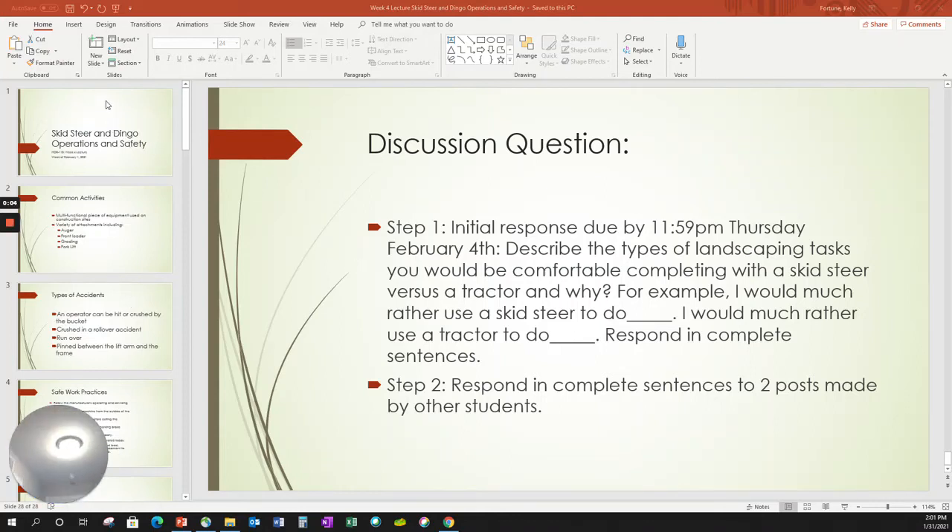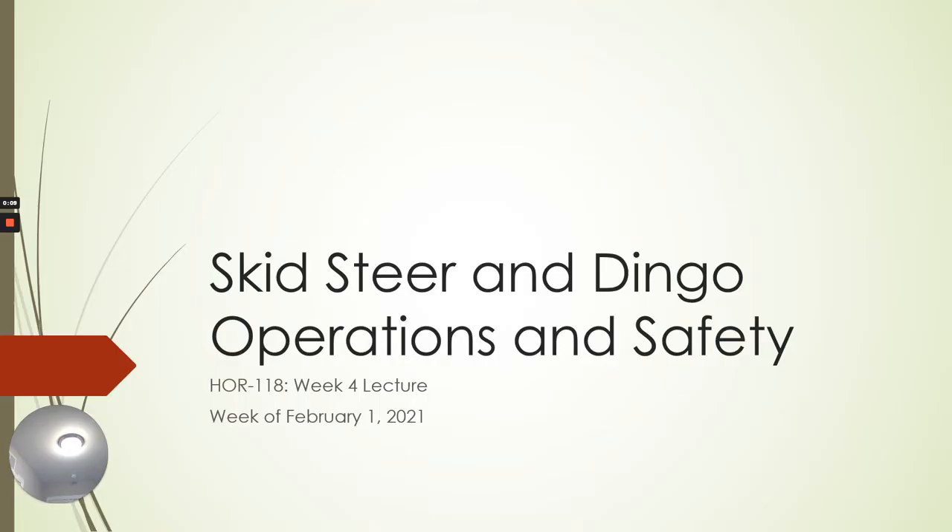Alright, head class, week four lecture. We're going to work on skid steer and dingo operations. I've kind of lumped these two together — not that they're similar types of equipment, but they're similar operationally. Skid steer is grading, attachments, and dingo is something very similar. A lot of grading, a lot of attachments go on a dingo. So safety measures and operations are the same, so to speak. They are similar in nature.